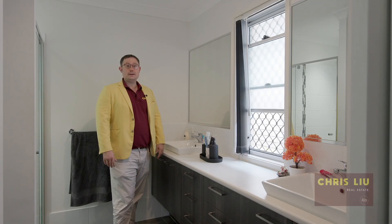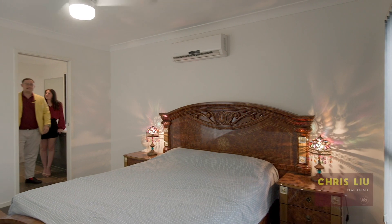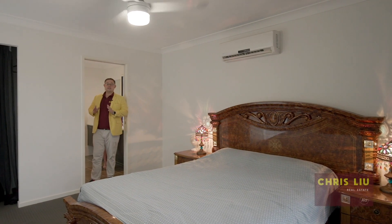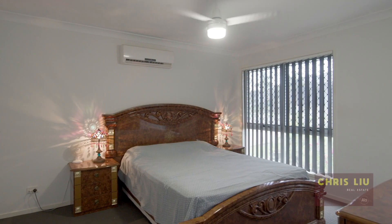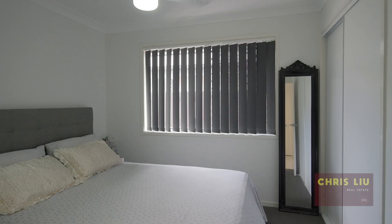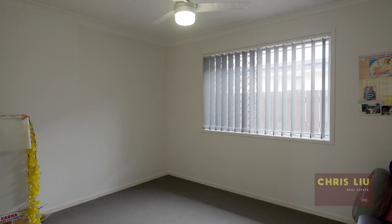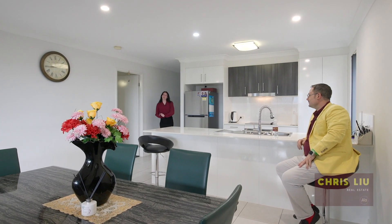Off the master bedroom you have your own private en suite with his and her sinks, and you'll be pleasantly surprised by the sheer space this master bedroom has. It additionally has its own walk-in wardrobe. The other three bedrooms are all carpeted, all have ceiling fans, and they are all serviced by the main bathroom.